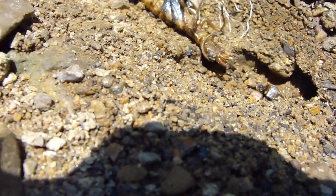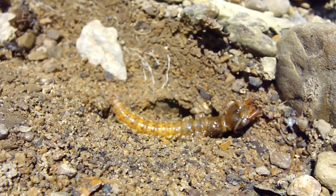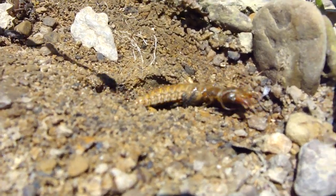Looks like he has six legs. Yeah, it looks like it. Oh my gosh. Look at the back. Look at the design.